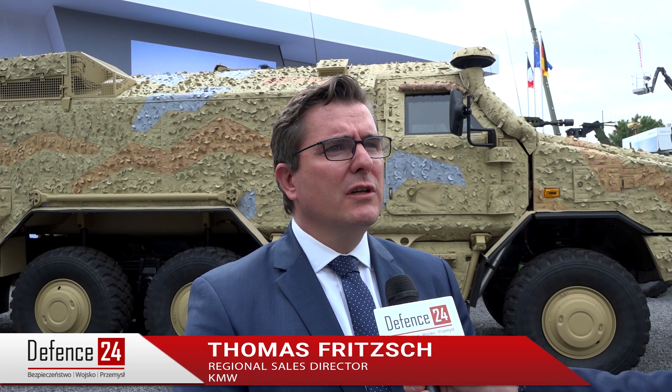What we see here is the Dingo 2 HD 6x6. This is the newest version of our famous and worldwide operated Dingo 2, which has already sold more than a thousand vehicles. The specialty here is that it is a 6x6 — we have enlarged the cell.